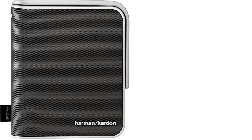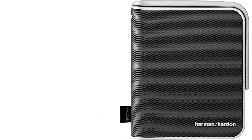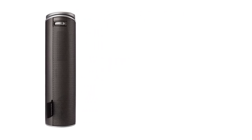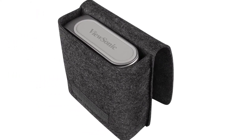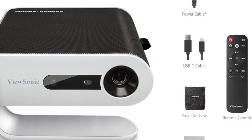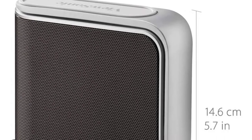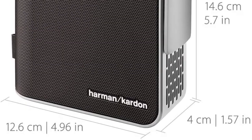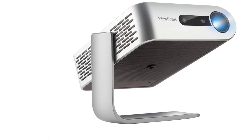At number five is the ViewSonic M1 portable projector. ViewSonic has been known to produce great projectors, and the M1 is made for maximum portability with its compact size and lightweight design. Its standout feature is a staggering six hours of battery life when fully charged — probably the longest of any projector on this list. It only weighs around 1.65 pounds and offers various connectivity options including one HDMI slot, one micro SD card slot, one USB Type-A port, and one USB Type-C port.